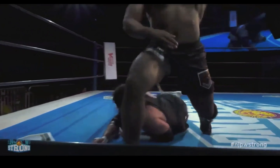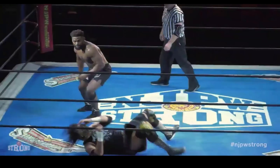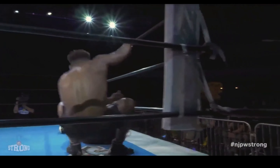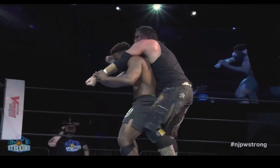Take this leg and drop him down. Take this leg and drop him down. Driving the heel — that's the shoulder of the heel.